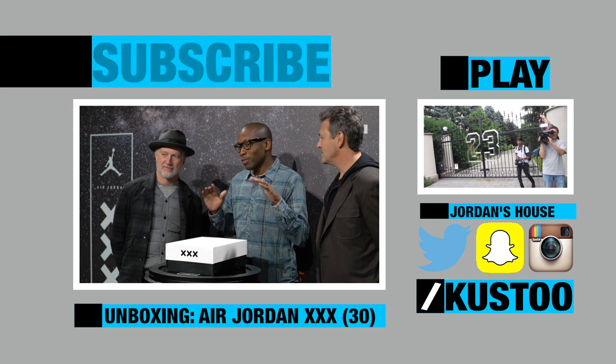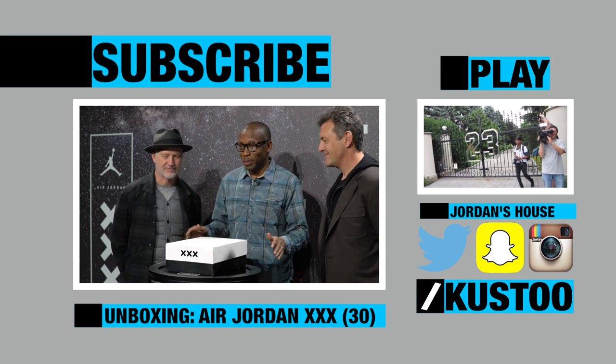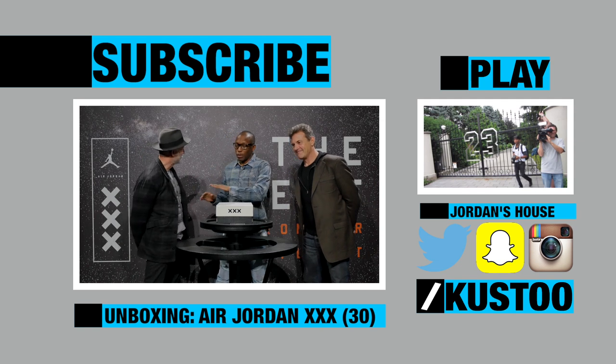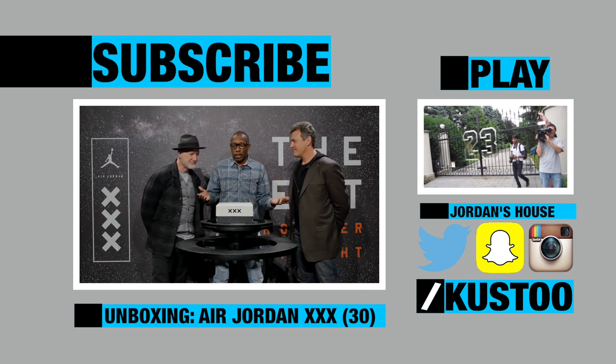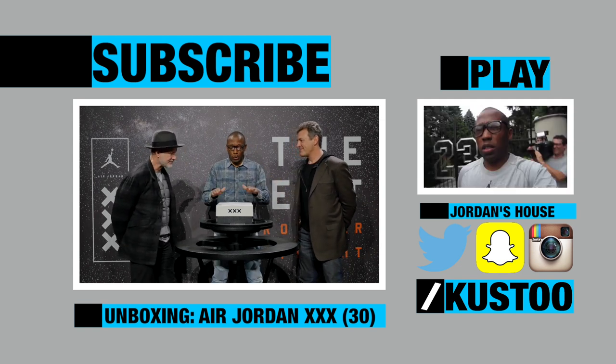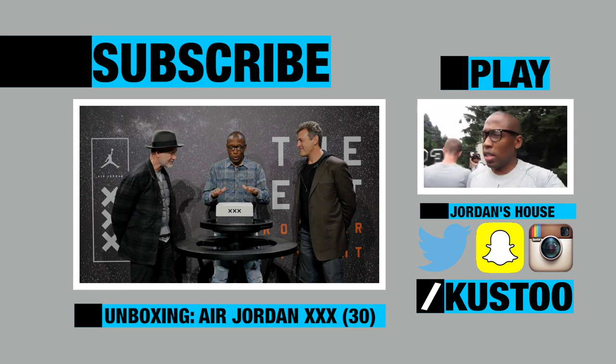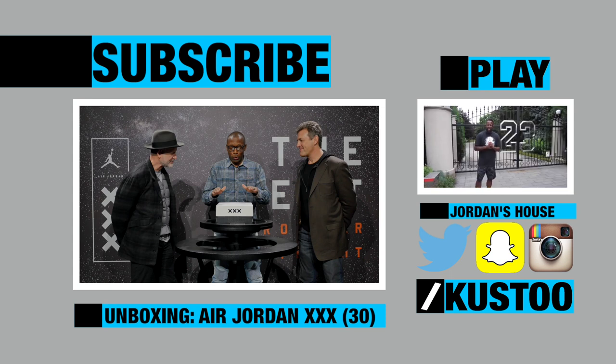Peace. I have two legendary designers here beside me — Tinker and Mark Smith. These guys are amazing. Both Mark and Tinker have had years and years in the Jordan line. It's raining, so I'm going to cut the camera off before it gets ruined, and I'll see you guys next time. I'll tag y'all.